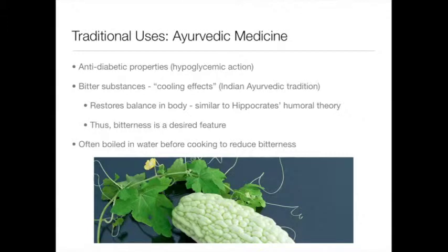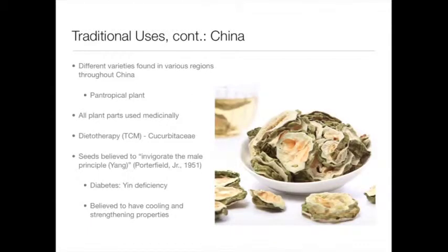This is not specific to the Ayurvedic tradition, because in Chinese medicine, bitterness is also believed to enhance the male principle, or yang, which points to the yin and yang dyad. Diabetes is also believed to be a deficiency of yin. So this points to the fact that bitter melon is known to impart hypoglycemic and anti-diabetic effects, which sort of balances out the yin and yang principles.